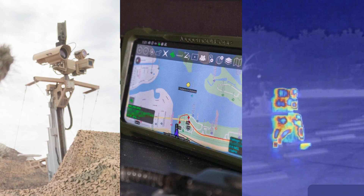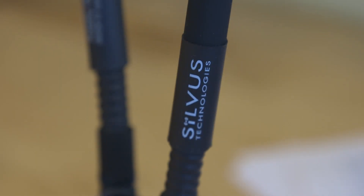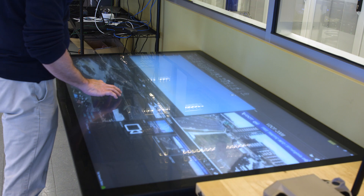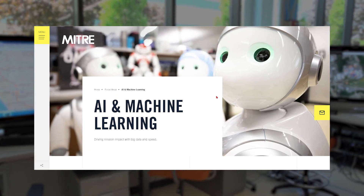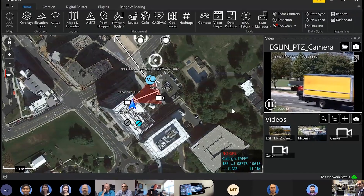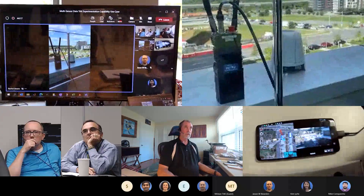Leveraging our support to the CBP community and combining our experience in communications, system integration, and artificial intelligence, MITRE developed an end-to-end multi-sensor demonstration and test capability to ensure law enforcement and border surveillance mission success.